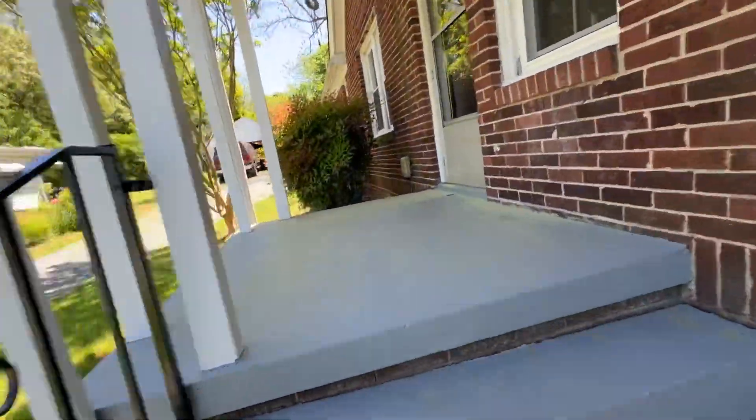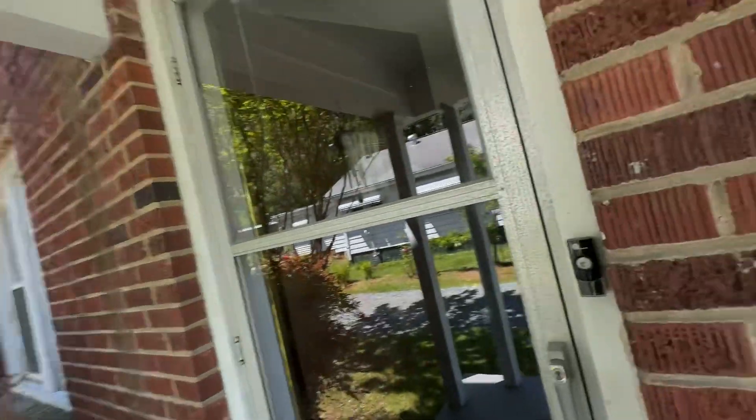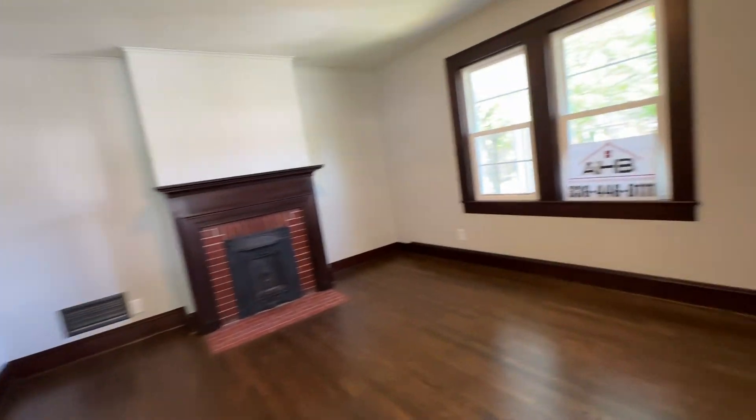Hello and welcome to 120 Markham Street in Burlington, North Carolina. First thing you'll notice is it's got a really nice covered front porch, storm door, and the inside has been repainted.